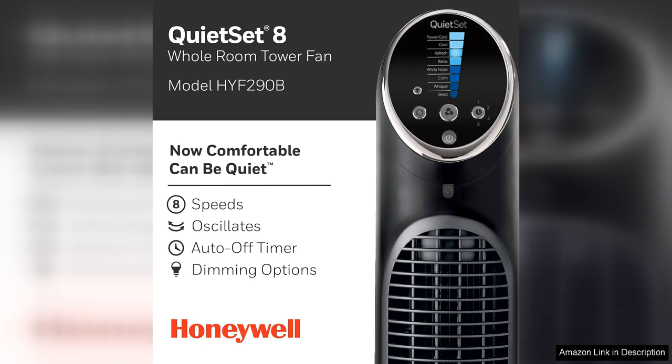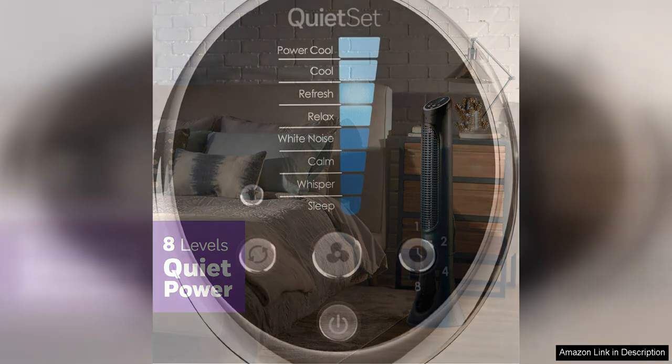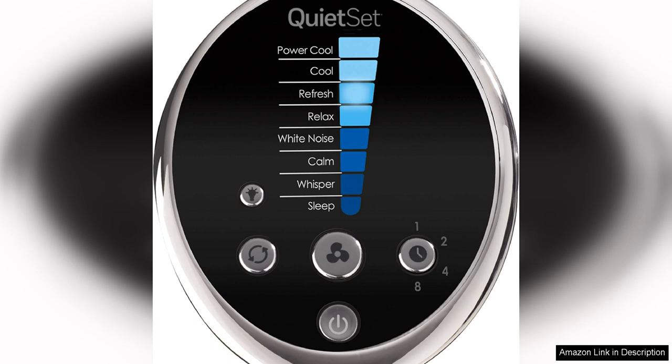One of the standout features of this fan is its QuietSet technology, which allows you to choose from eight different speed settings to customize your cooling experience. Whether you prefer a gentle breeze or a more powerful airflow, you can easily adjust the settings to suit your needs. Even at higher speeds, this fan remains surprisingly quiet, making it perfect for use in bedrooms, living rooms, or offices where noise levels can be a concern.